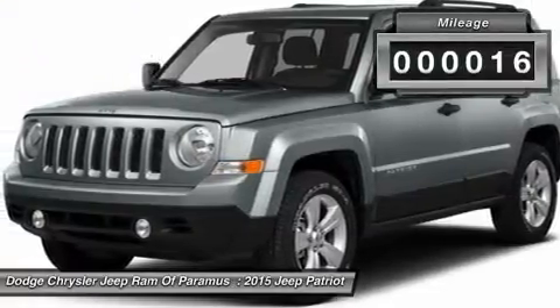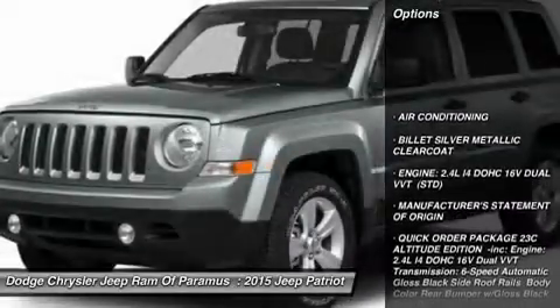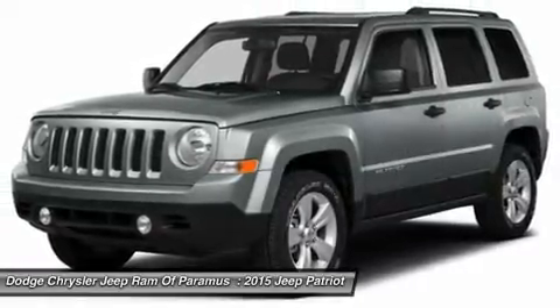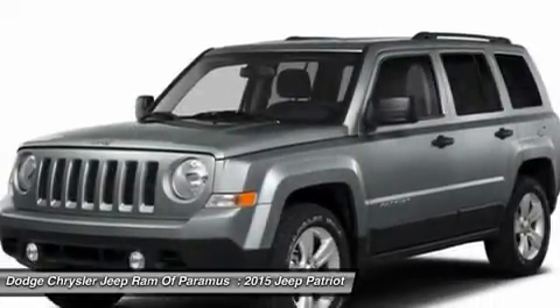This vehicle has less than 100 miles. Here are some of this vehicle's great options: stability control, traction control, anti-lock braking system, adjustable steering wheel, power steering, air conditioning, front driver airbag, cruise control, aluminum wheels, floor mats.